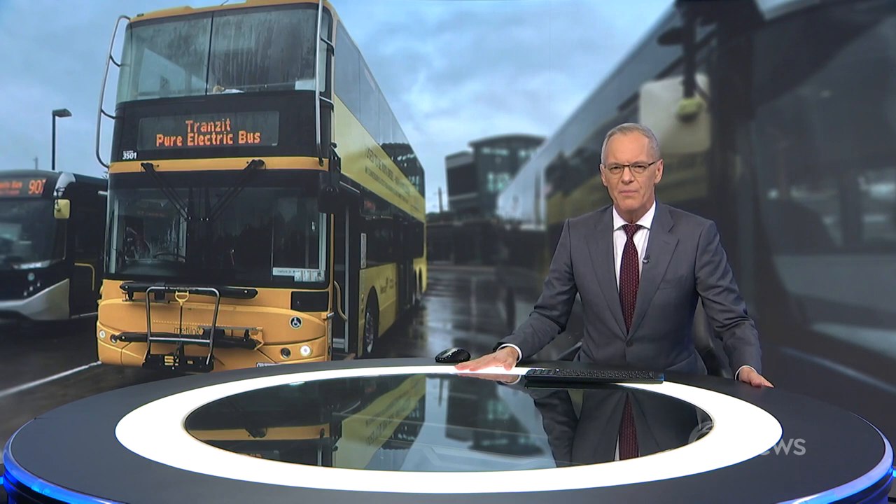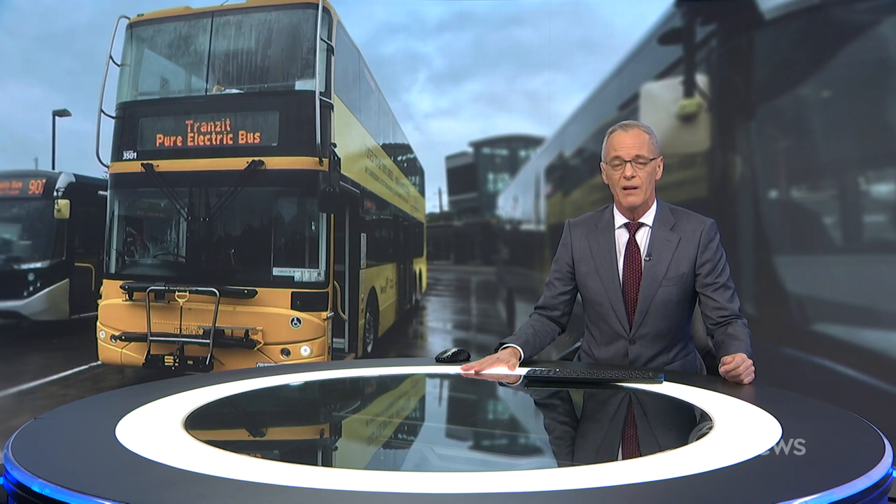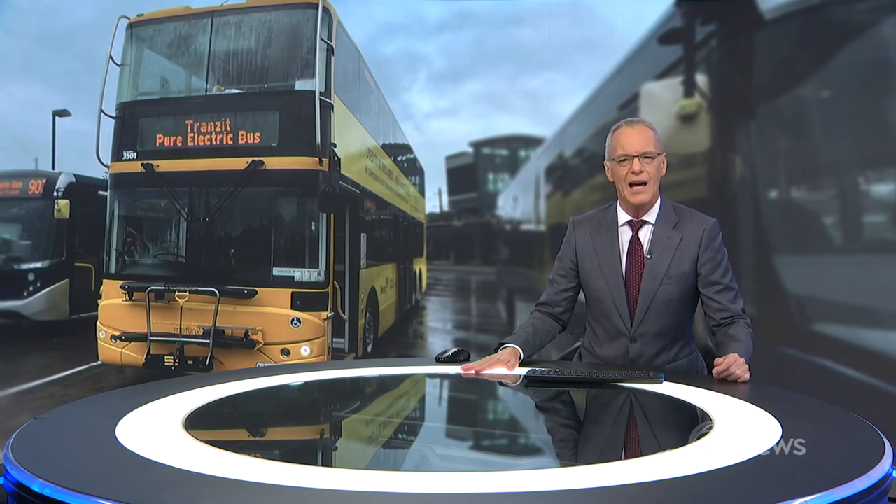A double-decker bus transformed from diesel to 100% electric is being tested in Auckland this week. The conversion, completed in a Masterton workshop, is a Southern Hemisphere first. And as Laura James reports, it could see our public transport meet emissions targets ahead of time.